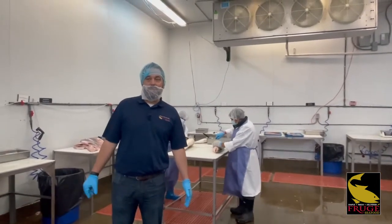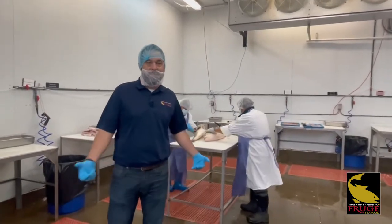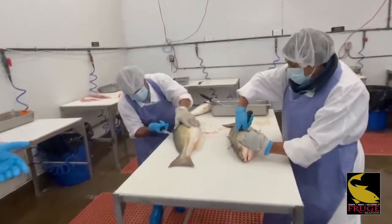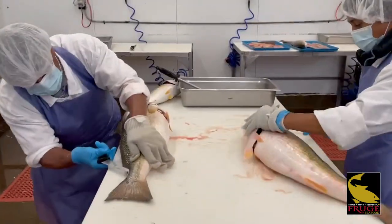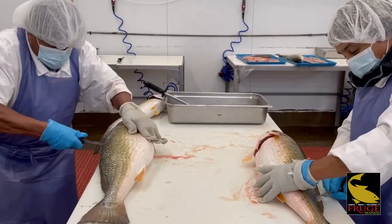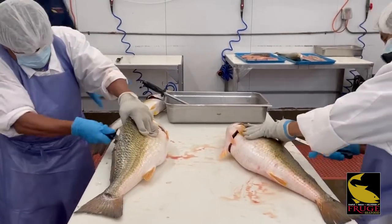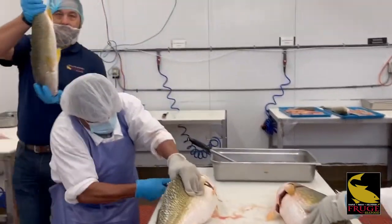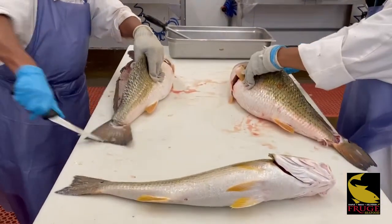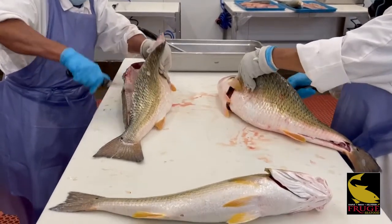Alright guys, we're here in the warehouse, in the cut room, and we're cutting the redfish. Wanted you to see the different sizes. We've got Martine and Miguel filleting these right now. As you can see, the size varies — Miguel is cutting one of the larger ones, Martine's cutting a medium size, and over here we've got a much smaller fish. They're all going to be sized extra jumbo because they're all over three pounds and up, so your fillets are going to vary.